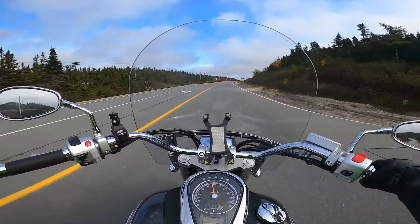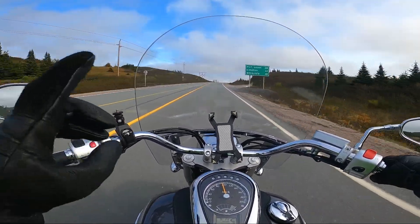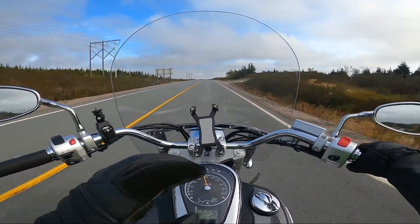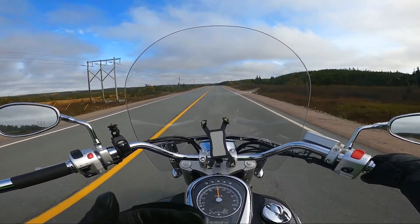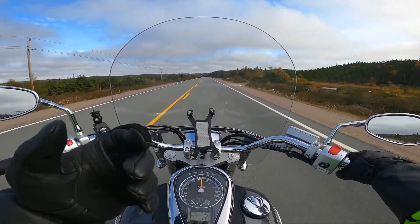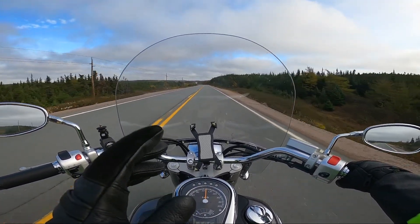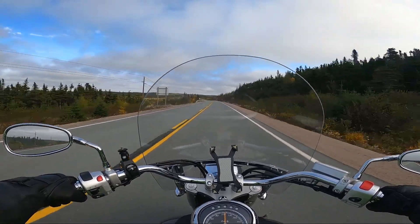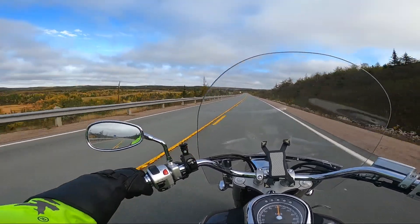The only problem I had — and this could have been me — is when you zip the liner in and put the sleeves in, there are little buttons and elastic loops down at the cuffs to fasten the liner into the sleeve. I guess I pulled a little hard on it, didn't realize it was attached, and I did pop one of those little loops off. That might have been just my stupidity more than HWK's fault.